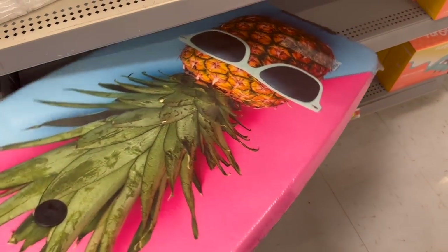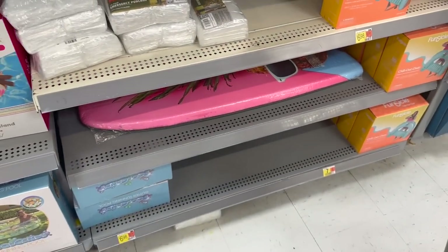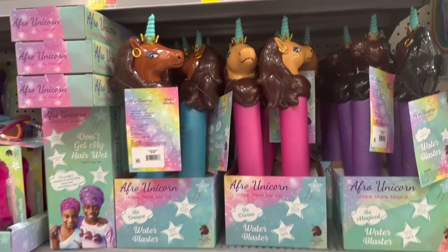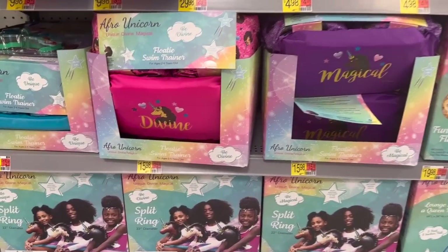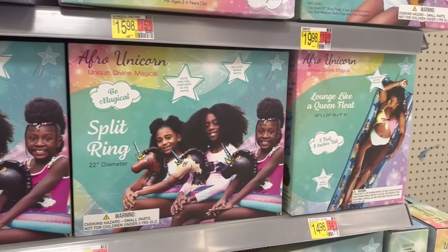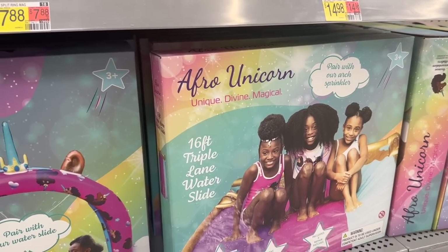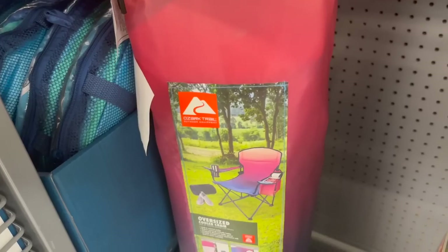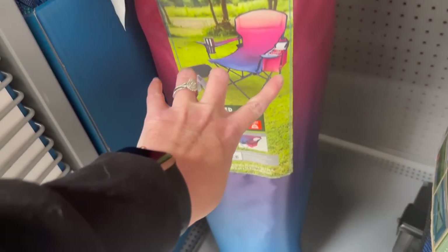These are all the Justice brand. Just when I think I can get away from the pineapples, here we are — they want me to boogie in with a pineapple. These are cute — these are Afro Unicorn unique, divine, magical water blasters, so neat! And look at these little goggles, how cute are those? So it looks like Afro Unicorn is a newer brand that Walmart's carrying. They have all these little split rings, a queen lounge float, the triple lane water slide, and the arch sparkler as well as the canopy kitty pool.